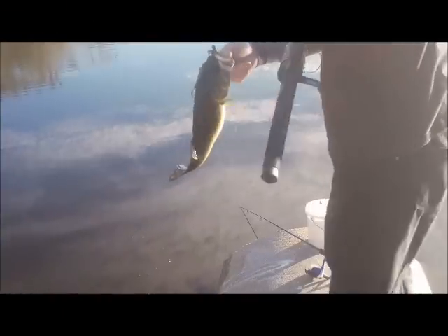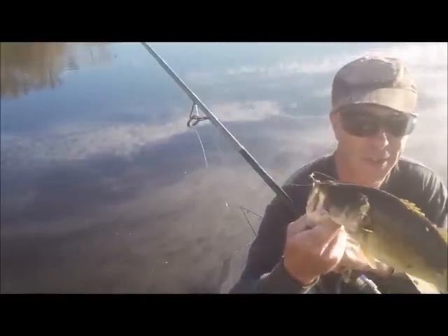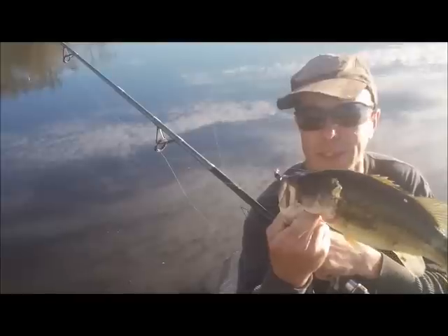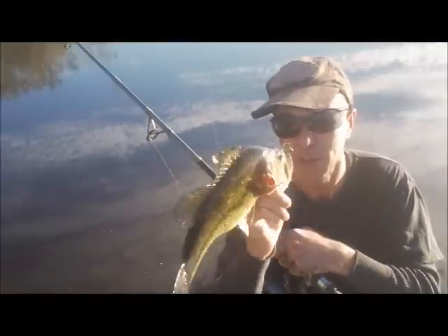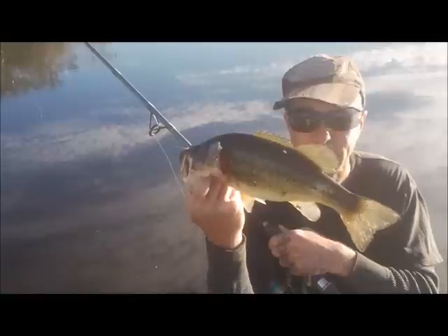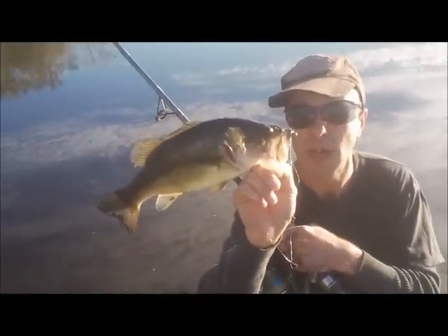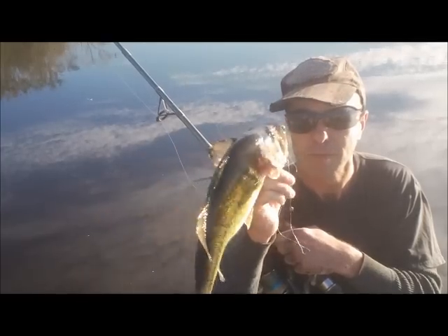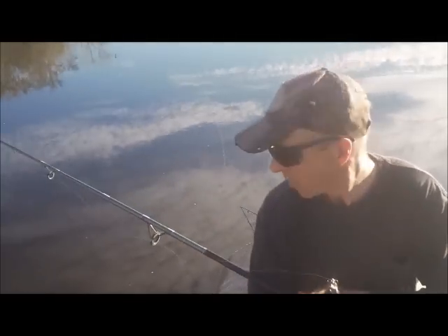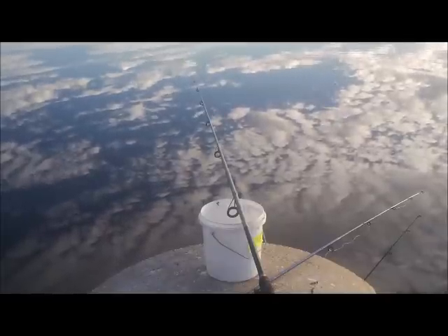I just got my first fish of the day — it's not a sac-a-lait, it's a largemouth bass. I like to call them green trout, that's off those elitist bass fishermen. He's a keeper, I'm gonna throw him in the ice chest. Got him off the little chartreuse avocado sac-a-lait jig right here in front of the pipes.